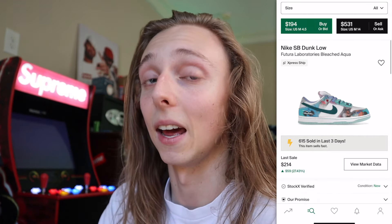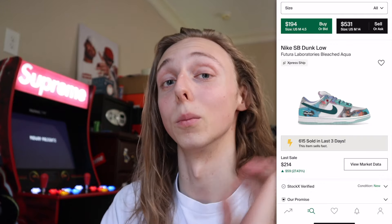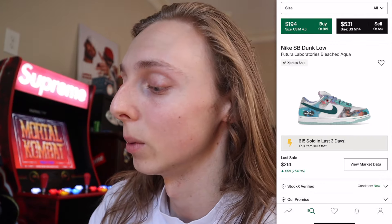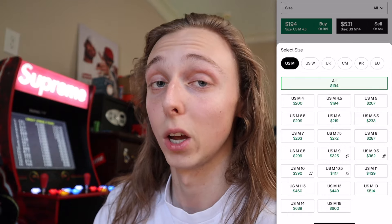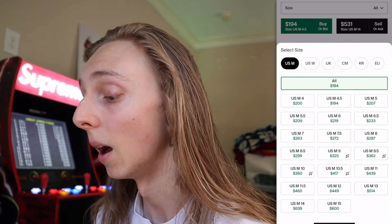The screen recording is started and as you guys can see, these are still selling hot even days after the drop — still selling several hundred per day because people want them that bad and are buying them up. Current prices are between a range of about $200 to about $500, really just depending on what size you have. It is a massive spread right now.